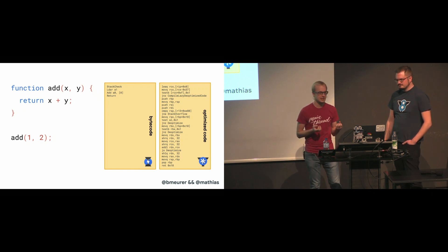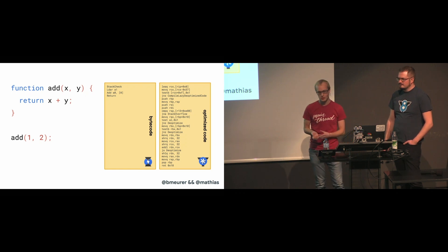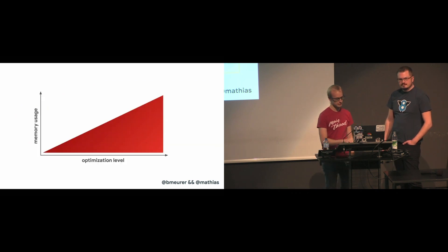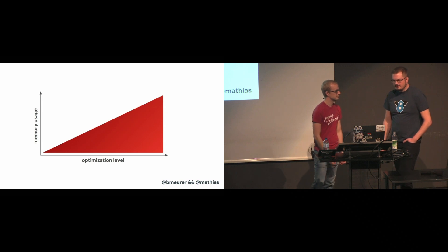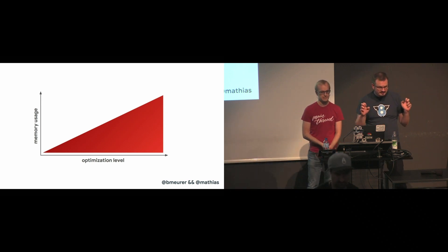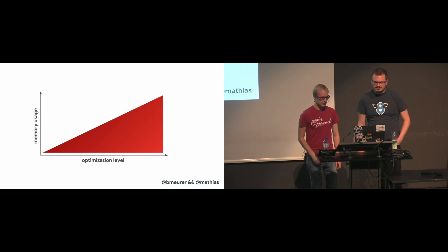In general, bytecode tends to be a lot more compact than machine code, especially optimized machine code. On the other hand, bytecode needs an interpreter to run, whereas the optimized machine code can run directly on the processor. This is one of the main reasons why JavaScript engines don't just optimize everything — generating optimized machine code takes a long time, and it also requires more memory to store.